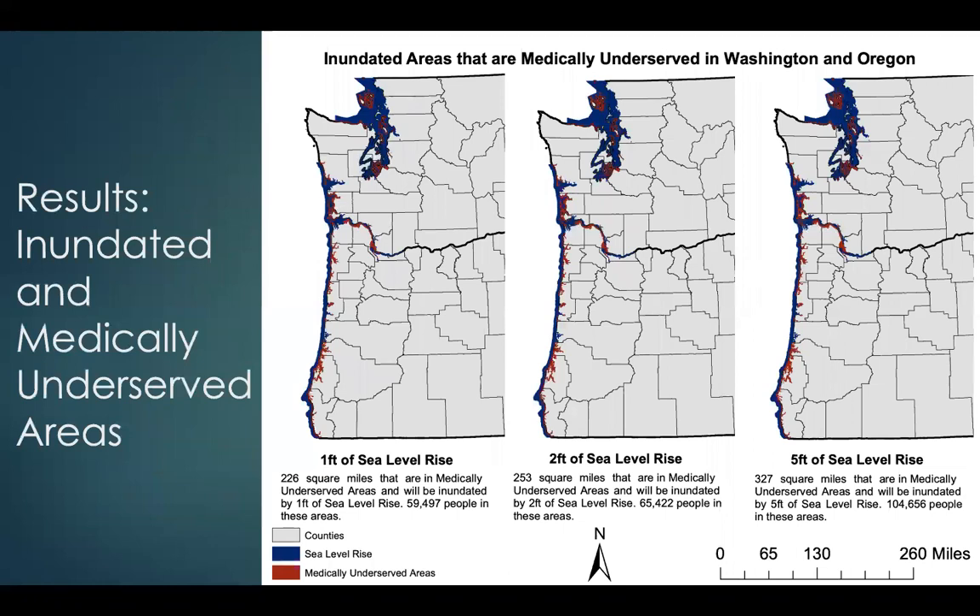The next set of results is inundated and medically underserved areas. The red on the maps represents medically underserved areas that are in inundated areas. For one foot of sea level rise we see 226 square miles that are medically underserved and inundated, with about 60,000 people residing in these areas. For two feet we see 253 square miles with about 65,000 people, and for five feet we see 327 square miles with over 100,000 people residing in these areas.